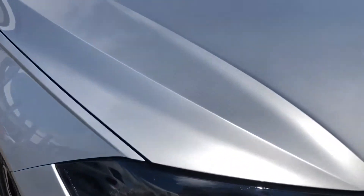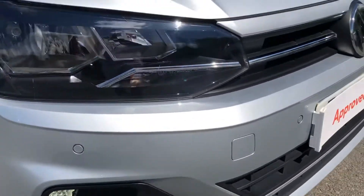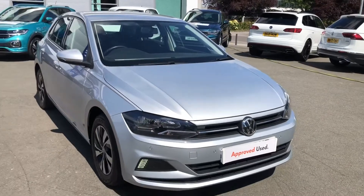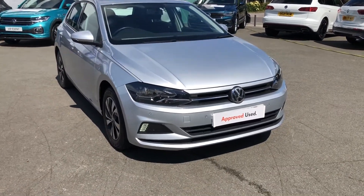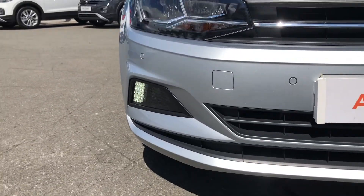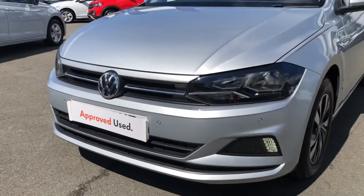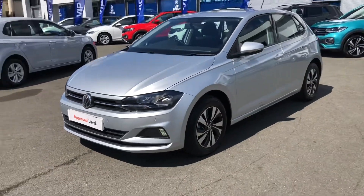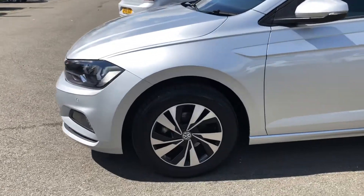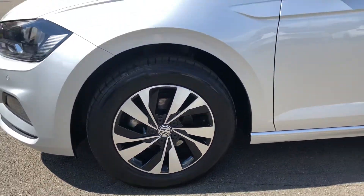Starting with the exterior, it comes in the optional reflex silver metallic paint. You can see for yourself it's got a beautiful metallic flicker to the paint — it really looks gorgeous on a nice sunny day such as today. You'll benefit from full automatic headlights as well as LED ice cube daytime running lights, which will give your Polo a distinctive look whether you're traveling during the day or night, and will certainly give you plenty of visibility on the road. To complement that lovely reflex silver metallic paintwork, you'll even have the benefit of optional 15-inch Seine diamond-turned alloy wheels with nice black accents — they look absolutely stunning.